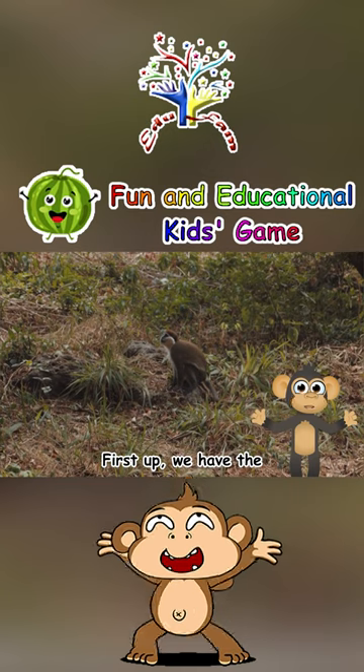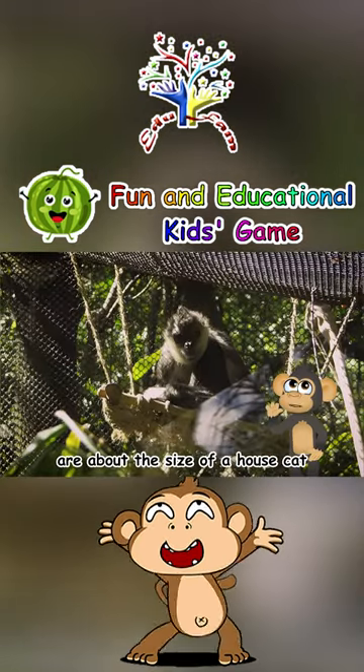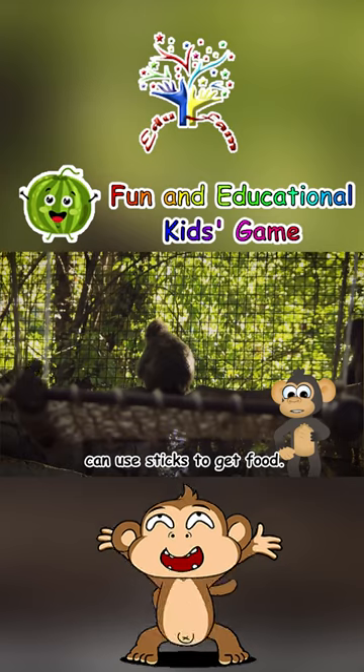First up, we have the Capuchin Monkey. These smart little monkeys are about the size of a house cat and love to eat fruits and insects. They are very clever and can use sticks to get food.